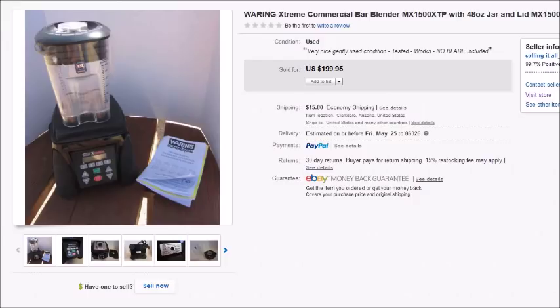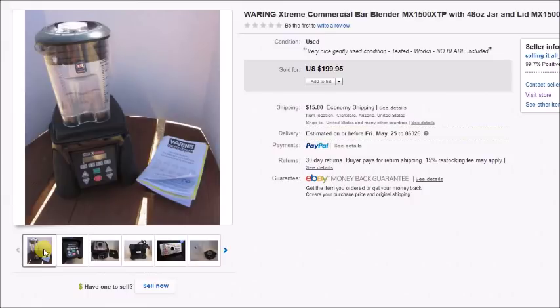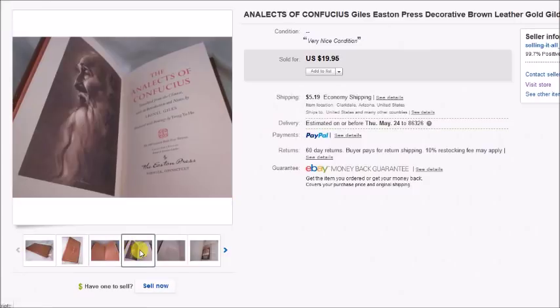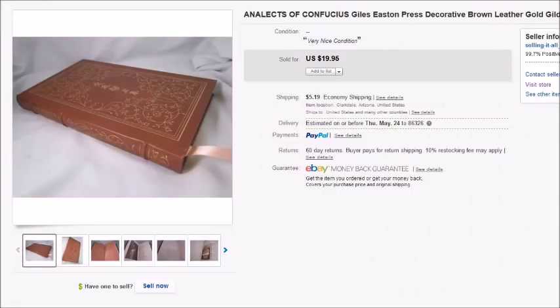Here's a Waring Extreme commercial blender — a real industrial-strength bar blender. I actually found two of them and paid $16.50 each at Goodwill. This one sold for $199.95 plus shipping and my profit was $150.74. The other sold for about $150 and I also sold just a lid by itself for $20 — definitely made great money on these blenders. Also, another Eastern Press book — the Analects of Confucius — sold for $20, profit $14.